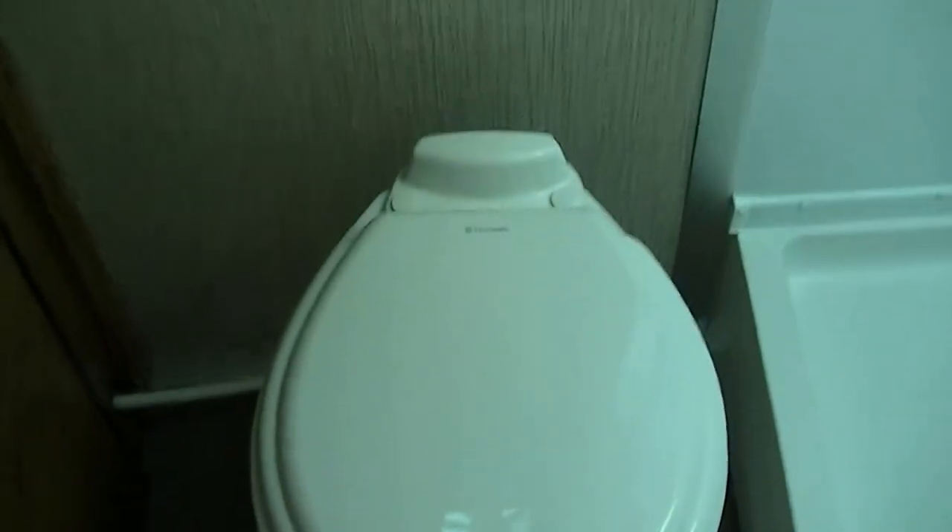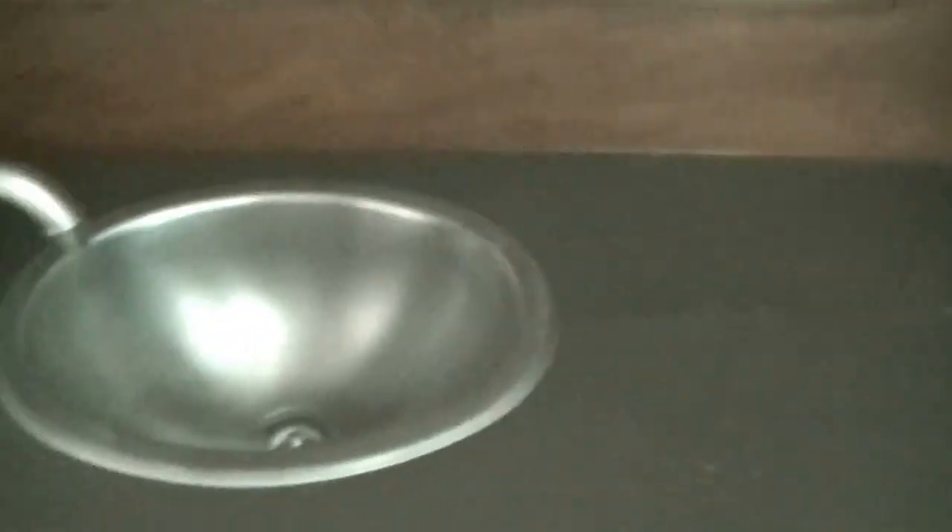Last but not least — no more late-night hikes down to the public facilities. Don't have to worry about bugs crawling on the toilet seat or standing in line for a shower that may or may not work. You've got both of them right here. A vanity for washing your hands and brushing your teeth, and lots of cabinet space to keep your towels and stuff out of the way.